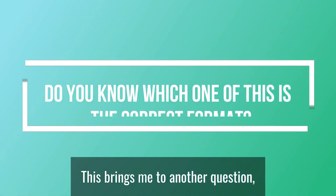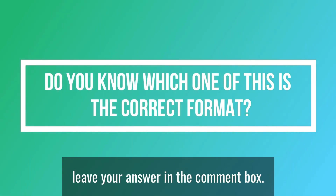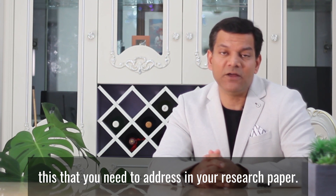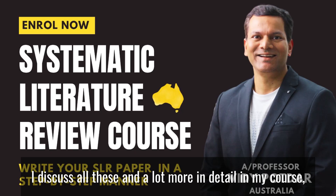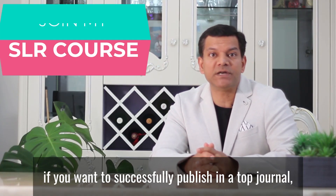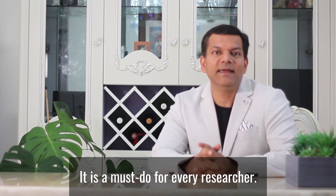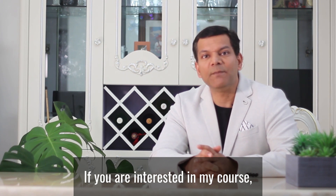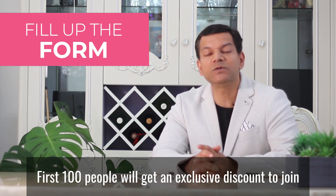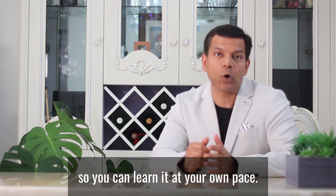This brings me to another question: do you know which one of these is the correct format? Leave your answer in the comment box. There are many more things like this that you need to address in your research paper. I discuss all these and a lot more in detail in my course. If you want to successfully publish in a top journal, you must not miss this course — it is a must-do for every researcher. If you are interested, please fill up the form below. The first 100 people will get an exclusive discount. This is a fully online course, so you can learn at your own pace.